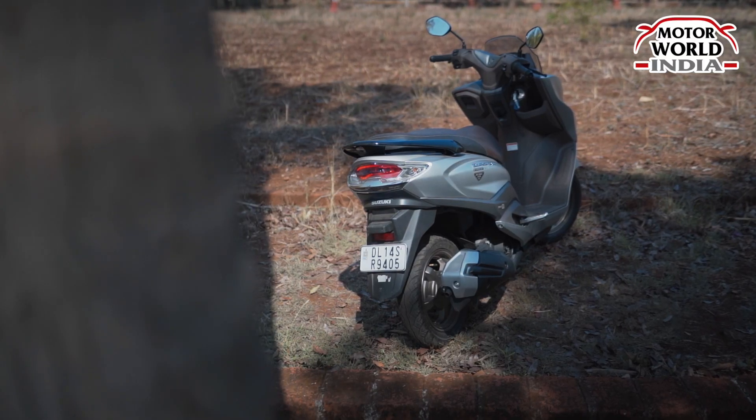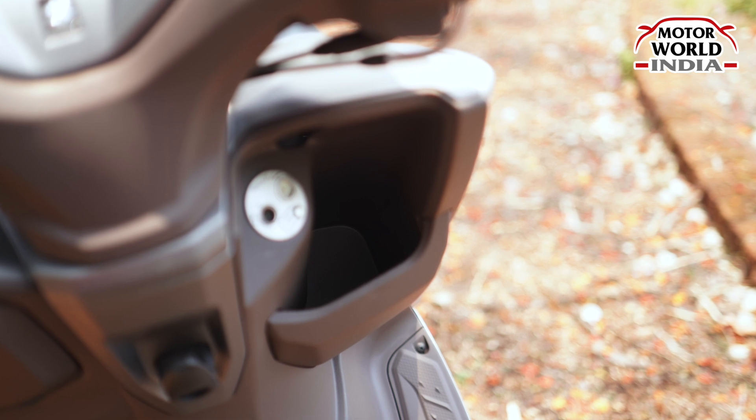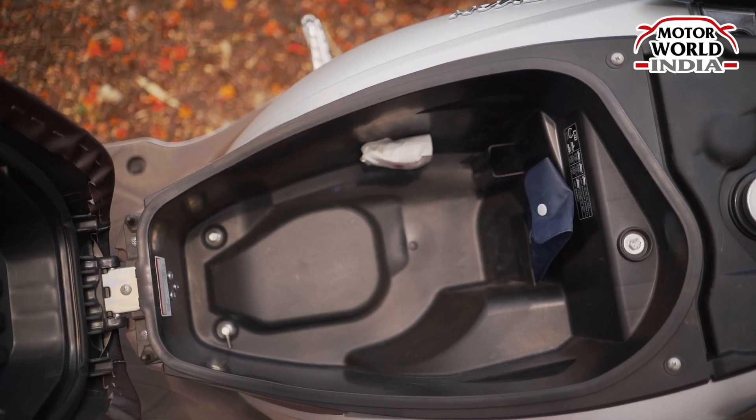In this scooter, we have a good storage compartment. There is a storage compartment where you can keep a 1-litre bottle, and if you look at this particular storage, you can also keep a mid-size helmet.